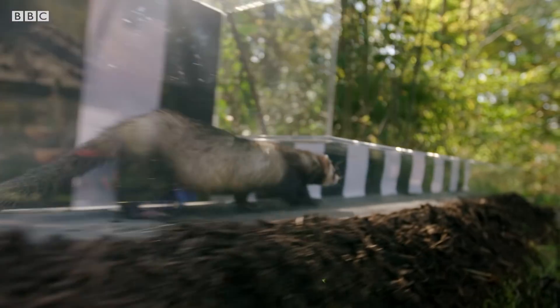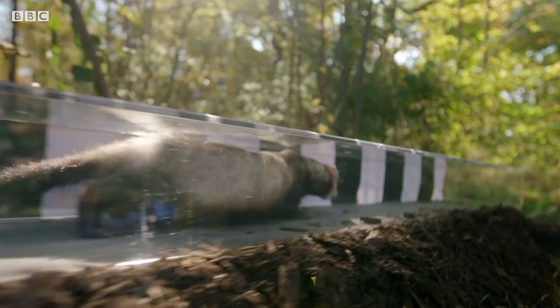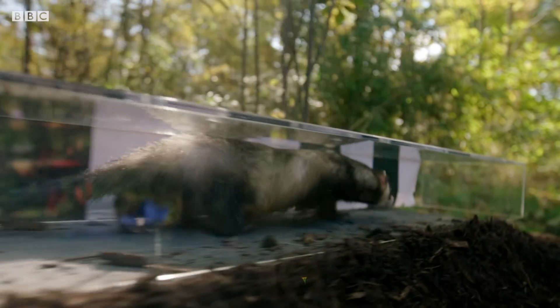The ability to shift so seamlessly between these environments is just one of the remarkable ways that mustelids have refined their agility to catch prey.